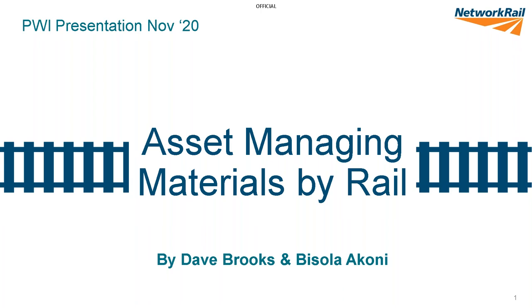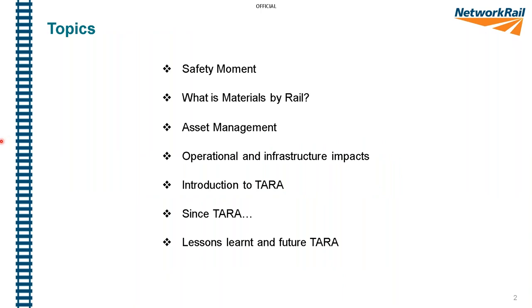The topics we're going to cover today: we'll do a safety moment, which is something Network Rail and a few other companies do before the start of a meeting to help give a bit of focus. Then we'll go into what materials by rail is, how we've attempted to asset manage that aspect, and what operational and infrastructure impacts we've had from these services. We'll introduce a risk assessment process known as TARA and give an update on where we are and what lessons we've learned. This is the second time we've given this presentation — the first was in January on the Manchester Airport section. This is slightly updated and reflects work undertaken in 2019.